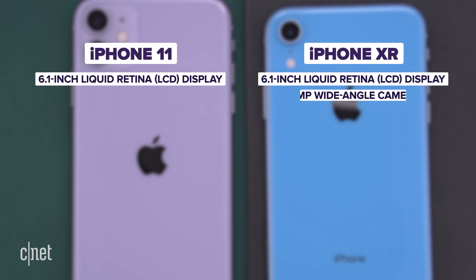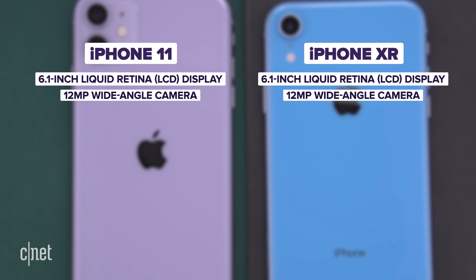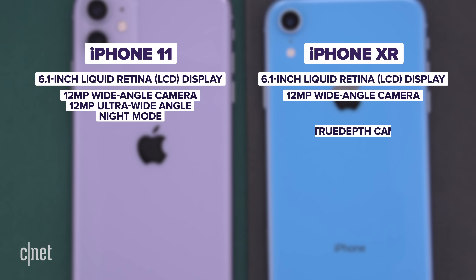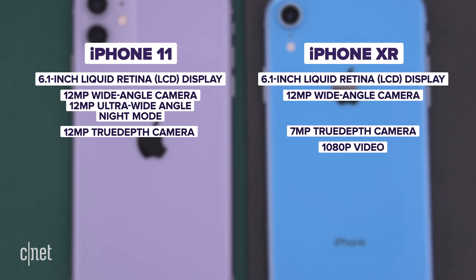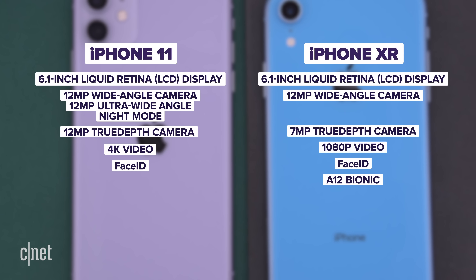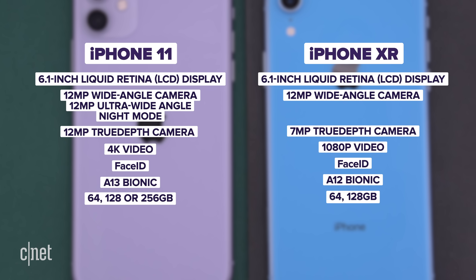Quick specs recap: both have a 6.1-inch Liquid Retina display. The XR has a 12MP wide-angle rear camera; the 11 has 12MP wide-angle plus 12MP ultra wide-angle with night mode. The XR has a 7MP True Depth front camera with 1080p video; both use Face ID. The XR has the A12 Bionic chip, the 11 has the A13 Bionic. Storage is 64GB or 128GB for the XR; 64GB, 128GB, or 256GB for the 11. Both run iOS 13.